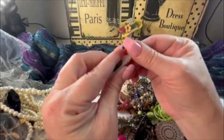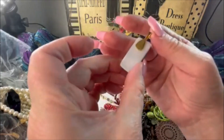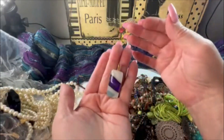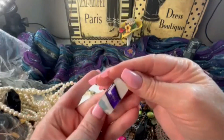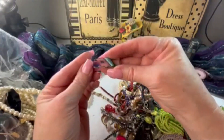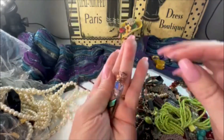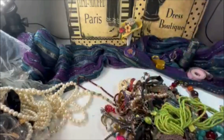Here is something that kind of feels like glass but I think it's just acrylic. I wonder if that's handmade — it's pretty cool, a little pendant, no markings. And here's another one — this one is glass, just like a handmade art-type pendant. Pretty cool.